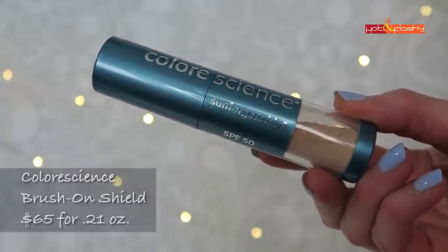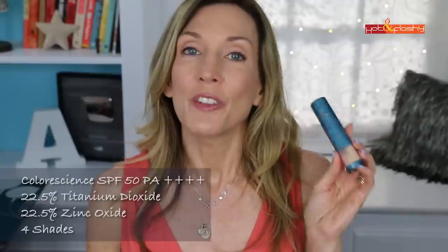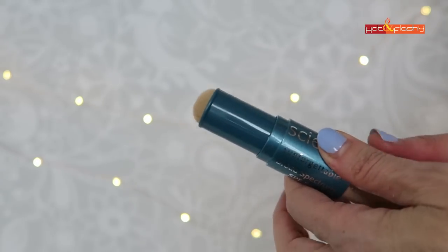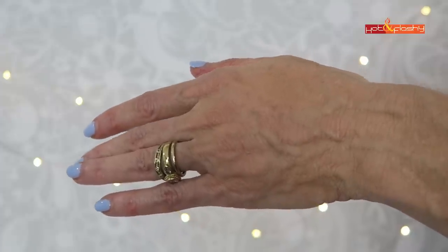The Colorscience Sun Forgettable Brush-On Shield is an SPF 50, retailing for $65 for 0.21 ounces — kind of middle of the road. It contains 22.5% titanium dioxide and 22.5% zinc oxide, giving you 45% mineral sunscreen. The UVA protection is PA++++, the top PA rating available, meaning it screens out the maximum amount of UVA rays. It is water resistant to 80 minutes and has recently been reformulated to also provide protection from pollution, blue light from devices, and infrared light. The brush has been treated to be antimicrobial, and it comes in four shades. You invert it and tap on the back of your hand to get powder into the brush.